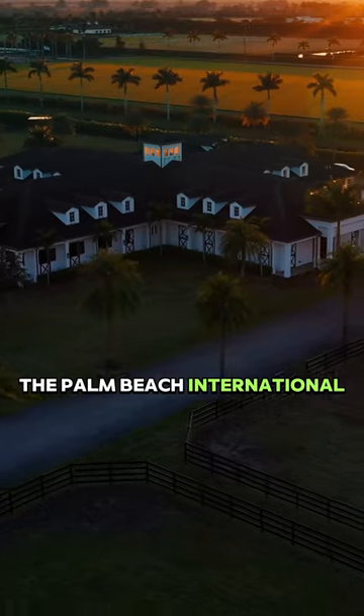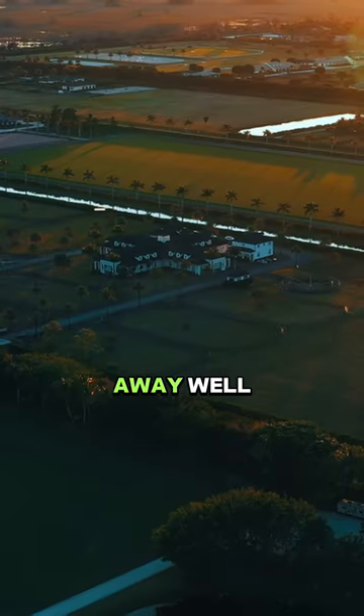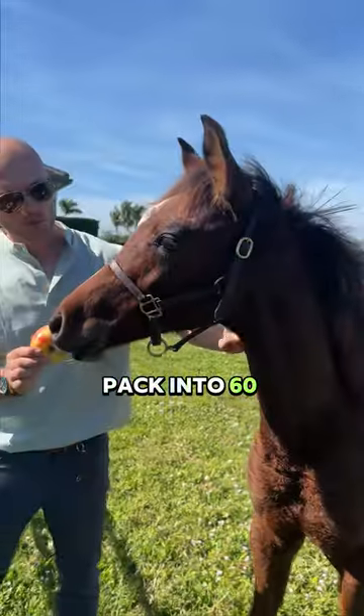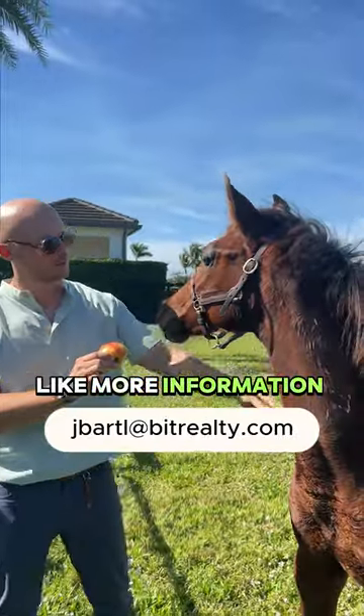For location, the Palm Beach International Equestrian Center is only five miles away. There's so much more information about this property which I cannot pack into 60 seconds, so if you'd like more information, email me.